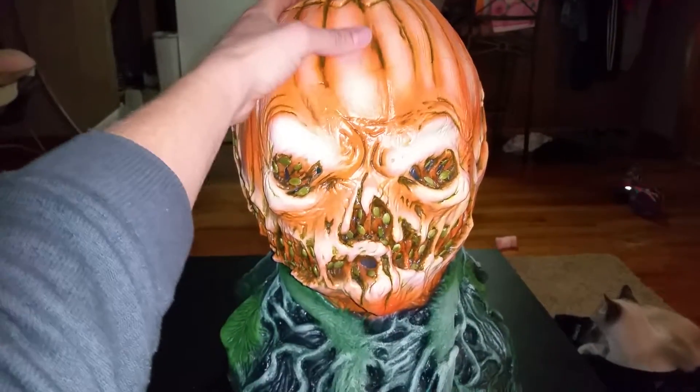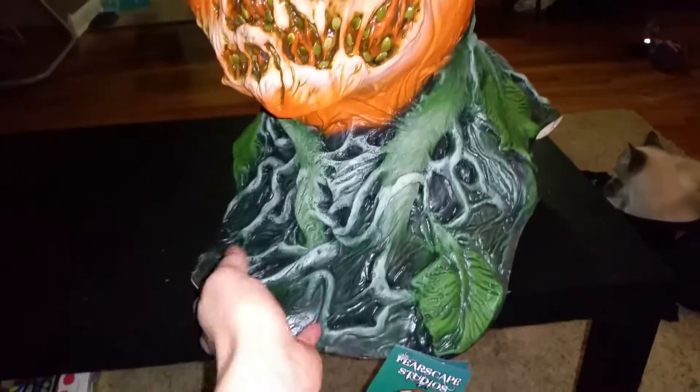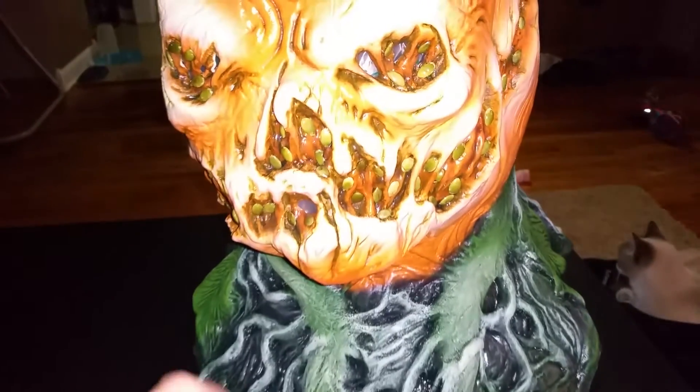It's a huge mask — I have really big hands and it's a really, really big mask. It's a huge, huge blue line. The latex is a good, good thickness. It has actual real seeds glued in.